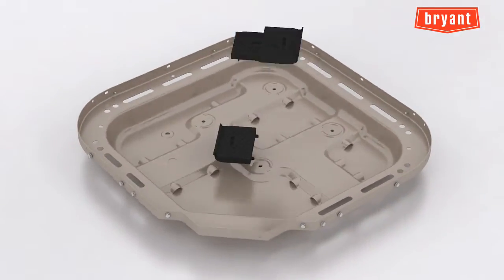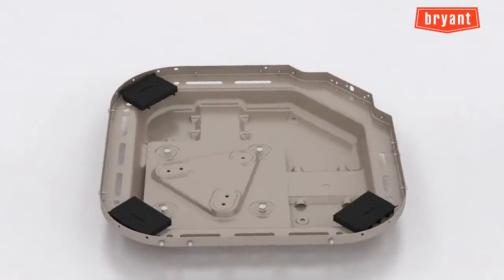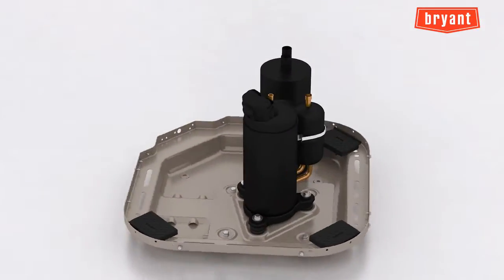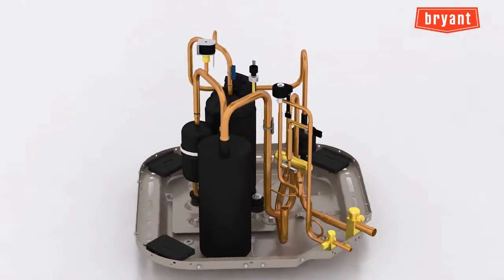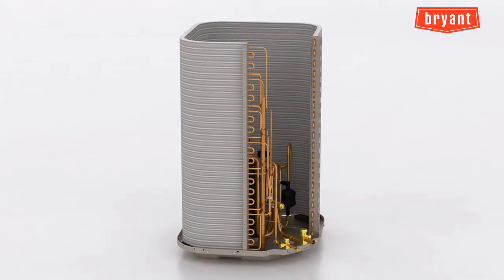Bryant, America's most trusted provider of home comfort systems, proudly introduces the new Evolution V variable speed heat pump. Weighing in with variable speed capability and enhanced comfort features at a price comparable to Evolution two-stage product, it's a knockout winner for consumers and dealers alike.